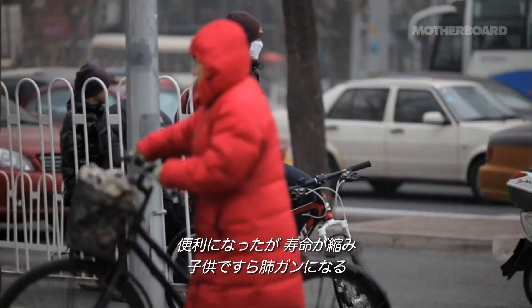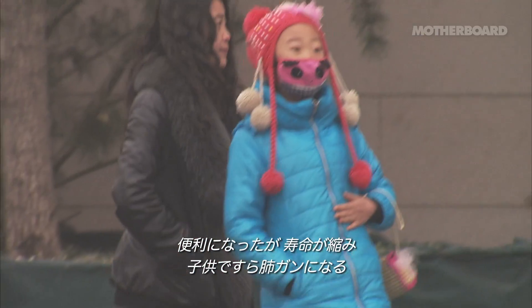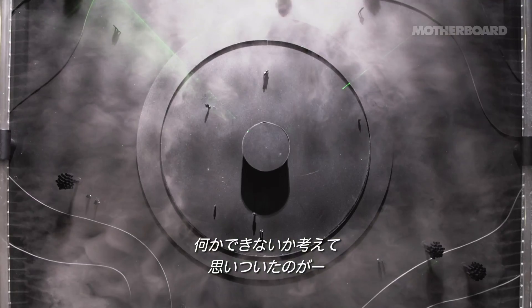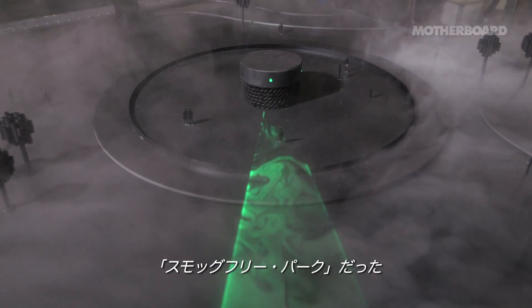It can liberate us, but it can also cost eight years of our life or give children lung cancer at an early stage. And that was the beginning of the smog-free project.